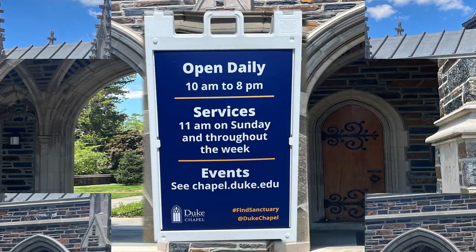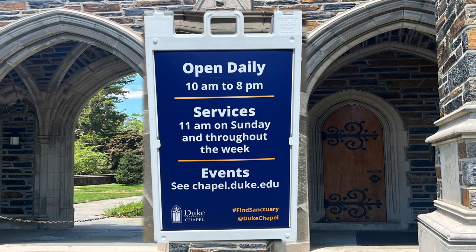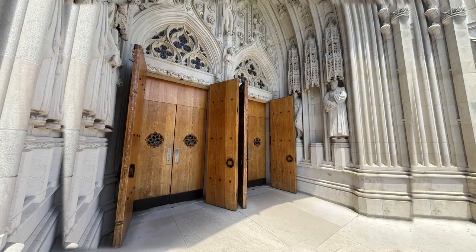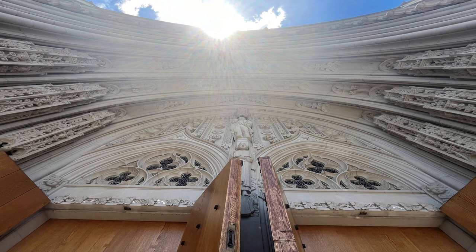The chapel is open daily, 10 a.m. to 8 p.m. They have services on Sunday and throughout the week. Check events at chapel.duke.edu. Let's go in. But can you quit staring at this building? Look at this. I can't get over it. Look at the detail.